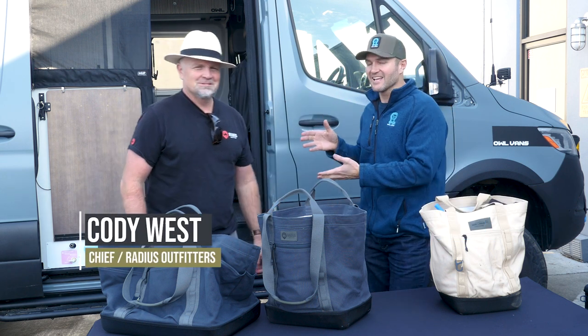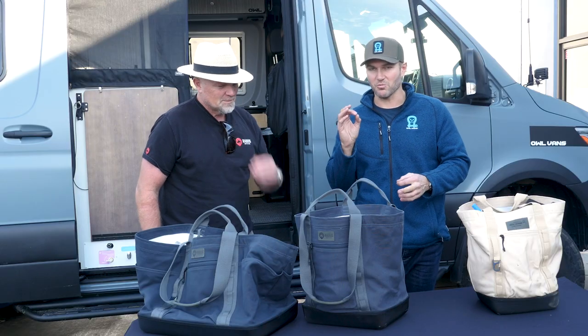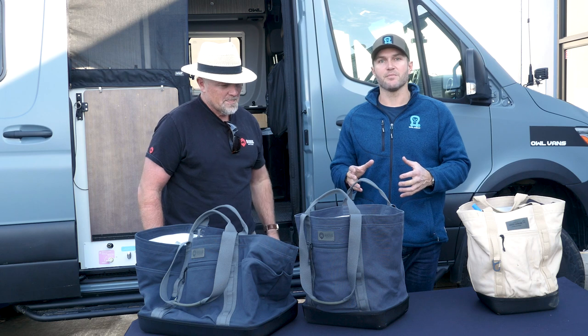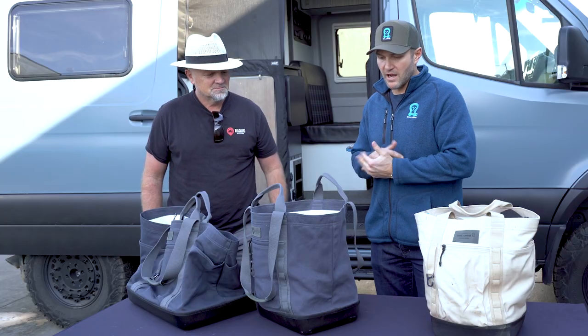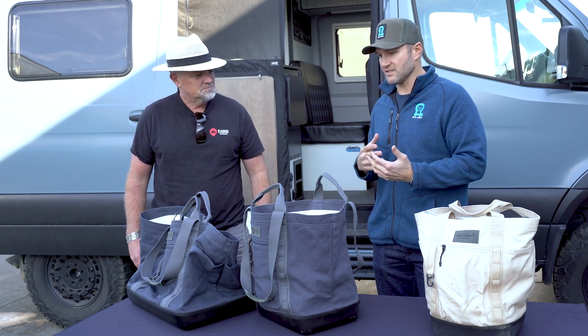Hey everybody, John with OWL. We're out here with Cody from Radius and gonna do some cool stuff with storage today. If you have seen anything that OWL makes, you know that I am obsessive about quality, like weirdly obsessive. I get into the nitty-gritty of everything we make and I want to make sure that not only does it work really, really well, but it's beautiful. And that's why the first time Cody came by and showed us what Radius makes, I knew that we had to carry this at OWL because the stuff is fantastic. I use it in my own rig. You can tell by the dirt on this bag and the stuff that's in it. I use this stuff every day and I'm just a fan of products that are cool. So I want to show you guys kind of what Radius makes and why it's different from what else is in the industry.